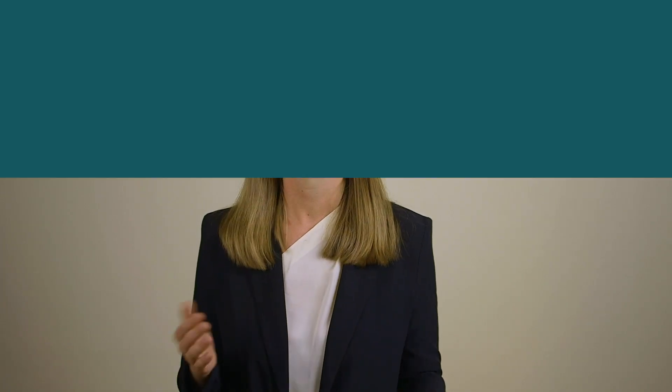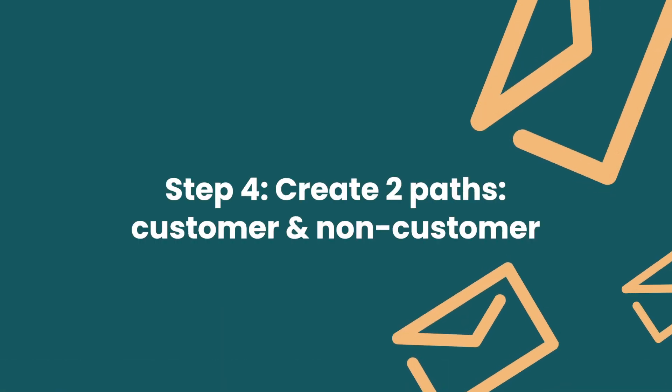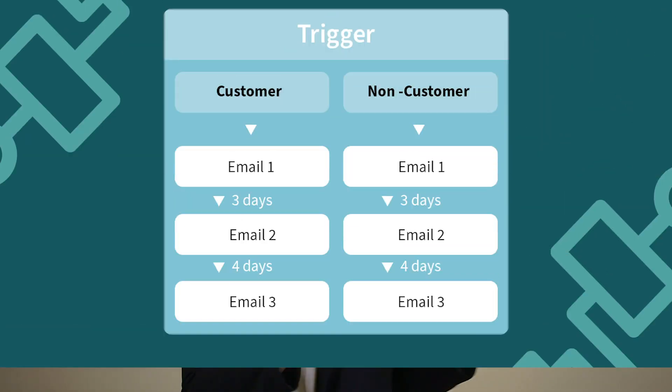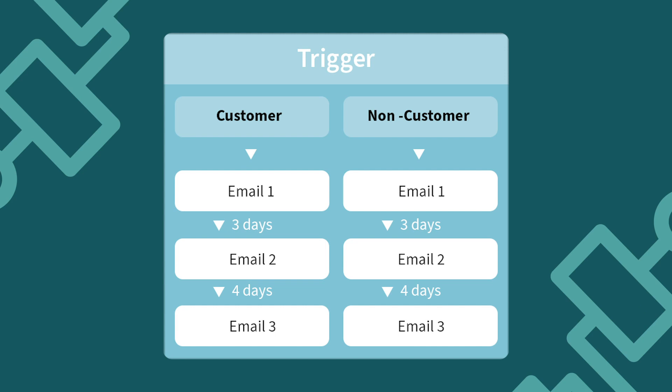Step number four: I recommend having two separate paths for customers and non-customers in this automation. Once you start writing emails, you'll realize that it's much easier to write them in a personal way when you have that separation.